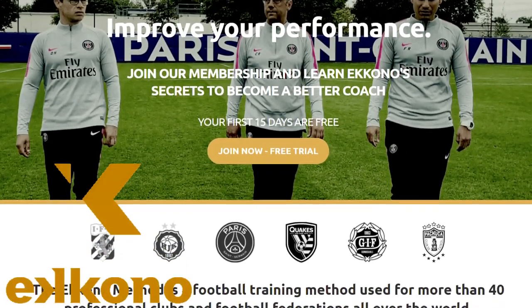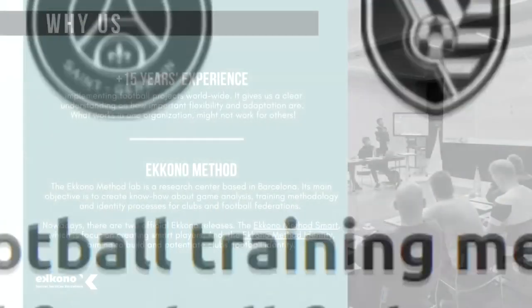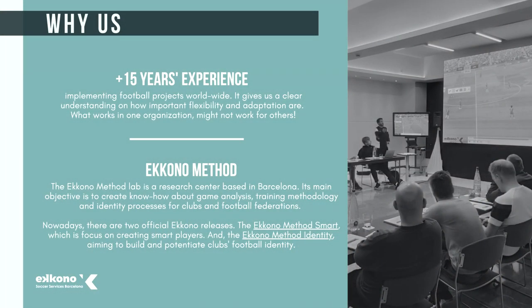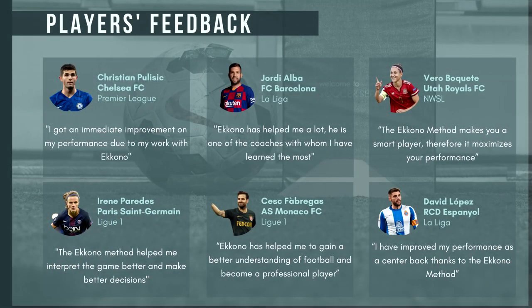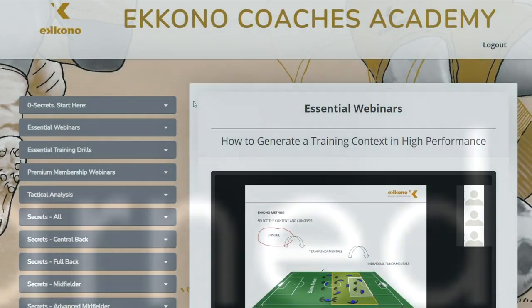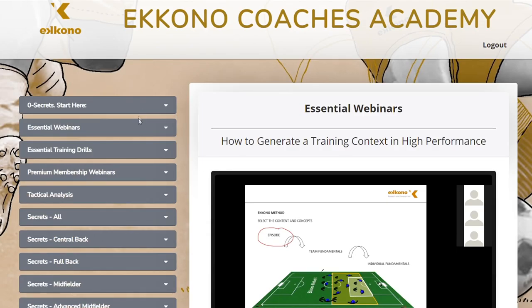Before we begin, I would like to thank Econo Coaches Academy for sponsoring this video. Econo is the best way to improve your football knowledge and tactical sense. With 18 years of experience, Econo have worked with the likes of Paris Saint-Germain, Carlos Boyol, Jordi Alba, and Christian Pulisic. After signing up, you will be getting new weekly content in the form of videos and much more. On the screen right now, you can view a sample of these videos.